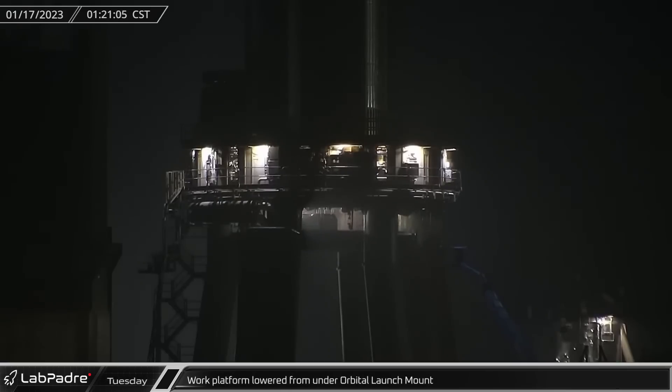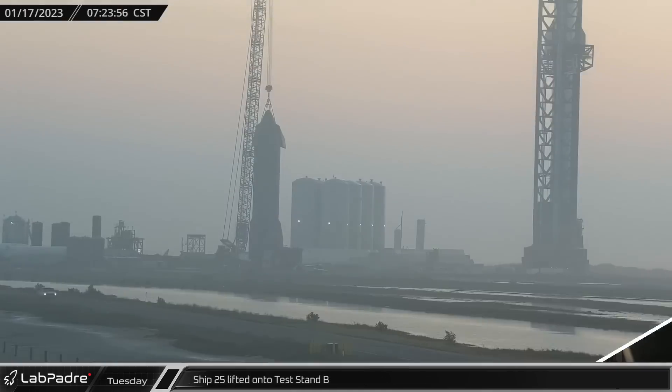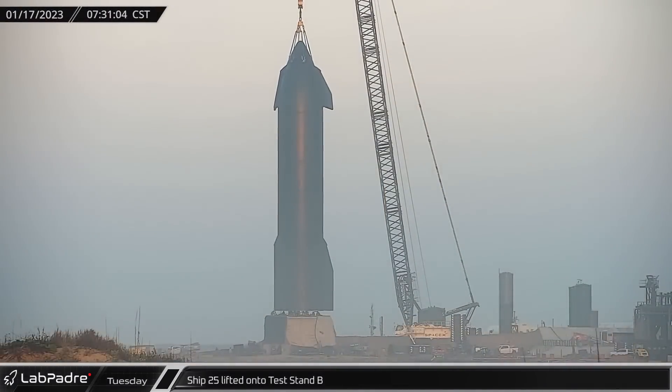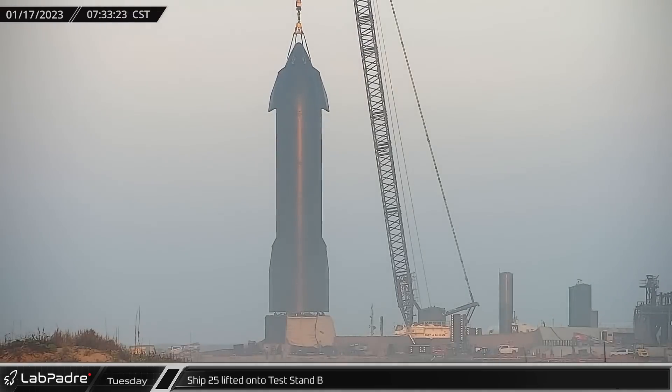Rolling over into Tuesday, the Raptor work platform was lowered from under the orbital launch mount, clearing the way for cryo testing. Once the LR 11000 was hooked up to Ship 25, it was lifted into place on test stand B, which is configured to support static fire testing.